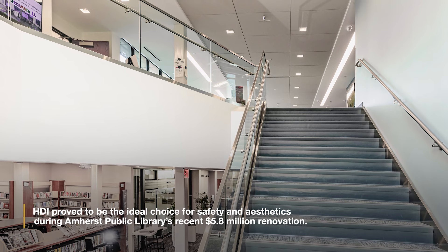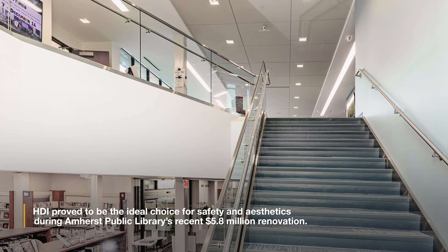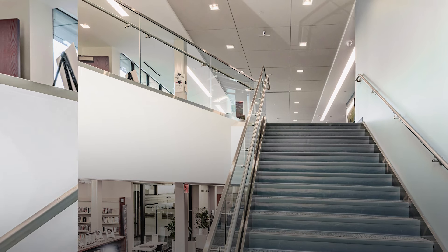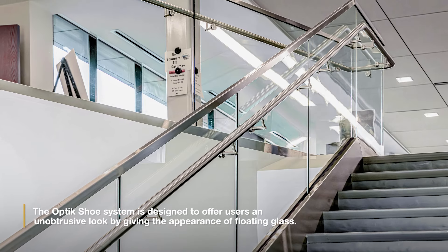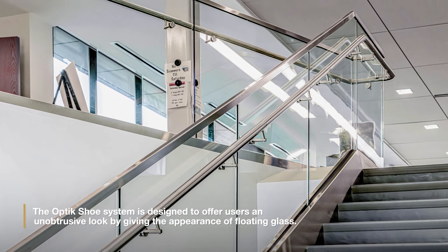HDI proved to be the ideal choice for safety and aesthetics during Amherst Public Library's recent $5.8 million renovation. The Optic shoe system is designed to offer users an unobtrusive look by giving the appearance of floating glass.